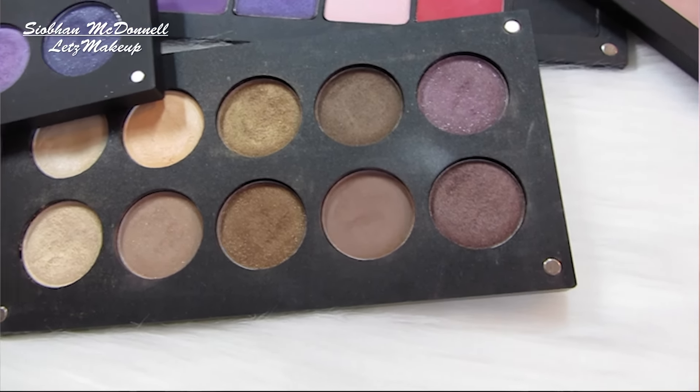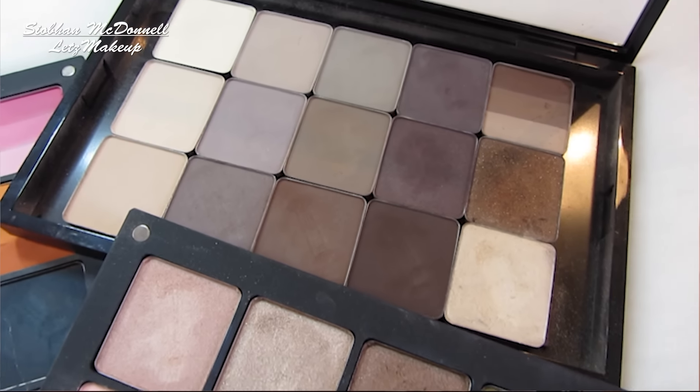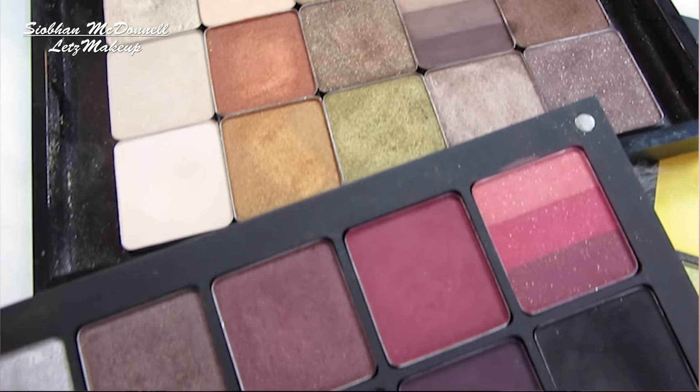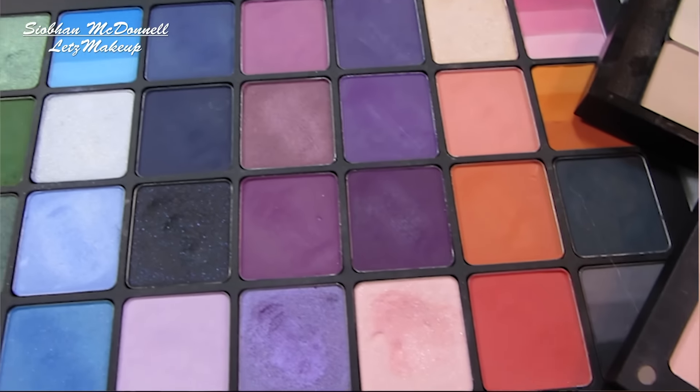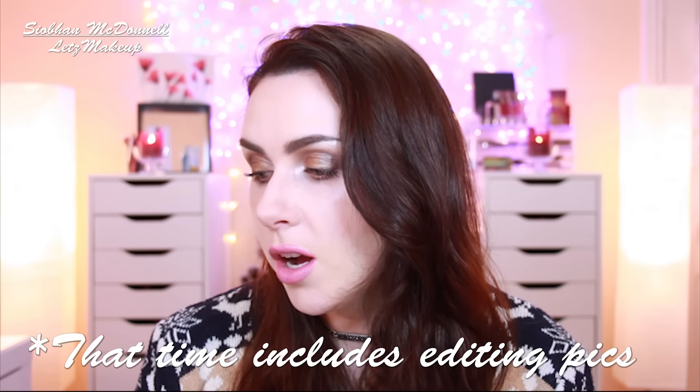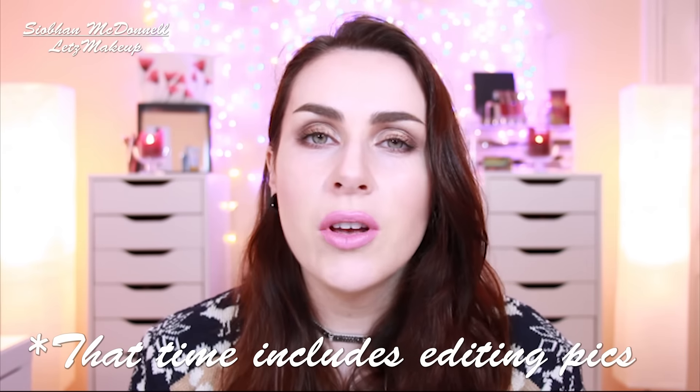Hey everyone, welcome back to Let's Make Up. I am Siobhan for anyone who's new, and in today's video I am showing swatches of all 105 of my Inglot eyeshadows. This is a highly requested video and it's something I've been putting off forever because I knew how long it would take — it literally took me a full working day to swatch and photograph every single one. But it was worth it because I know a lot of you want to see swatches out there.